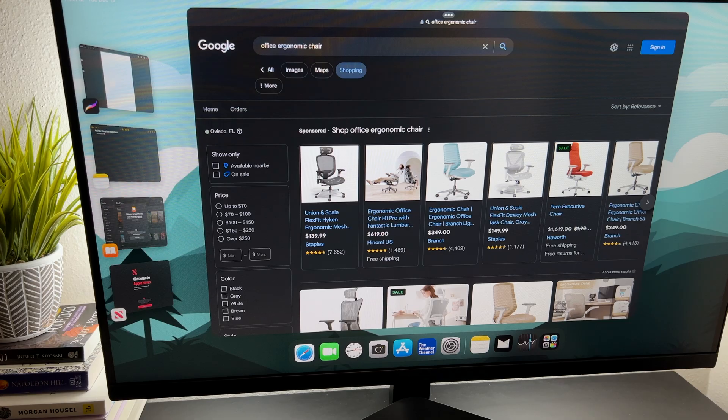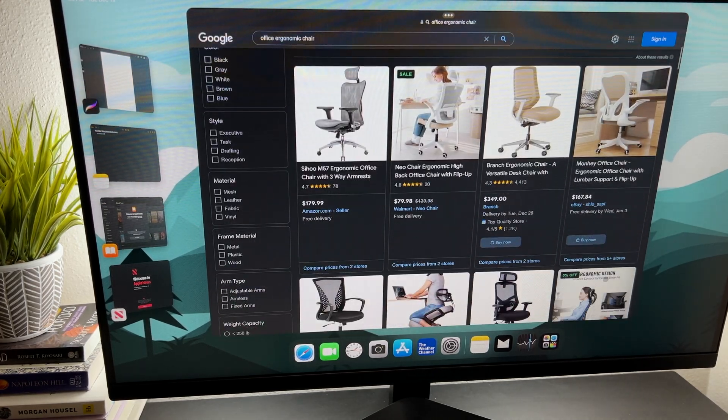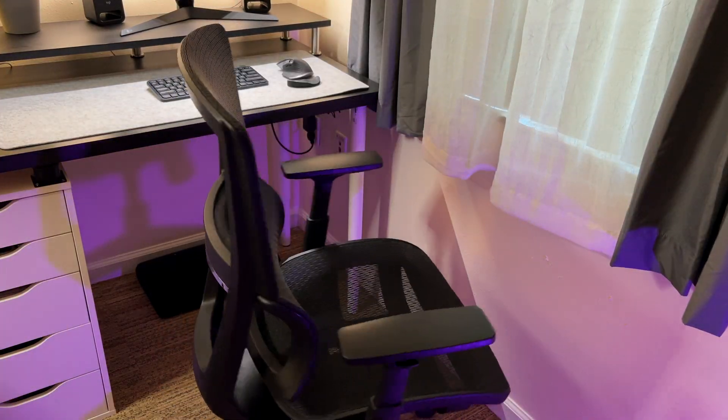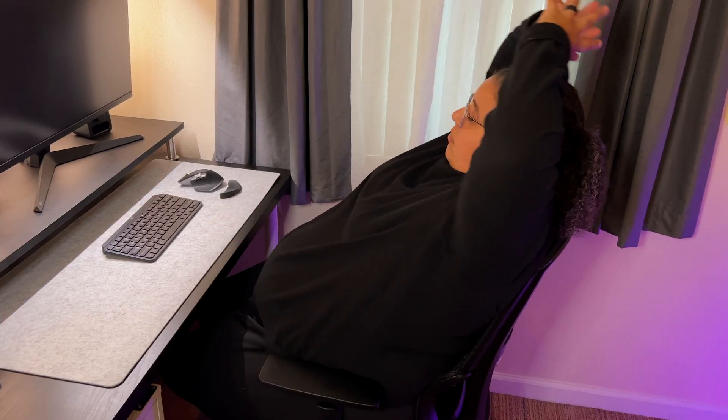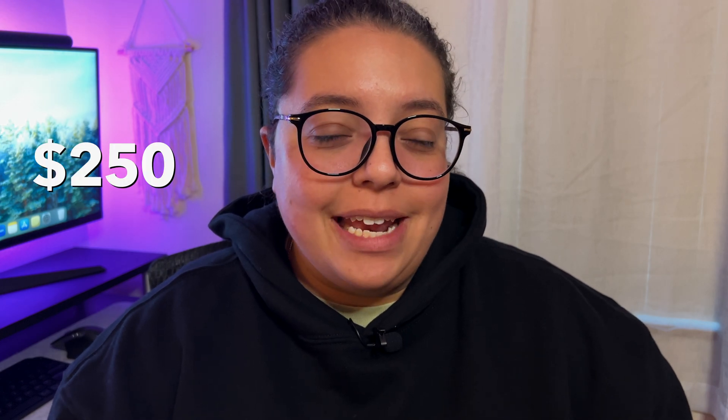The chair I got for a steal. Anytime I'm looking to upgrade anything in my setup, I research extensively to find the best deal. This is the Real Space office mesh chair from Office Depot, and I snagged it for 50% off. Chairs like these can range from $250 to even $1,000, and we don't have time to spend money like that.